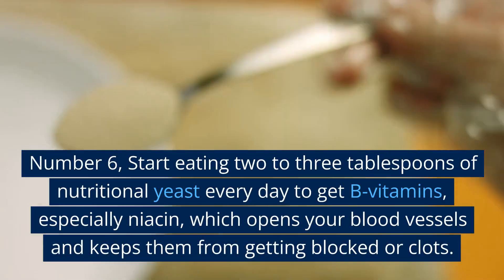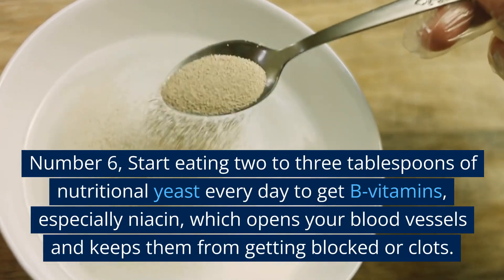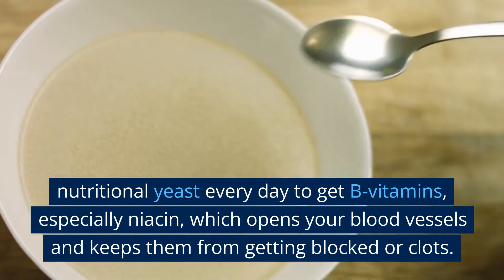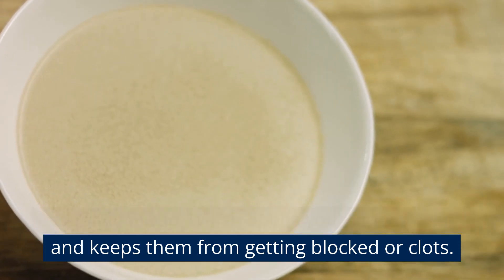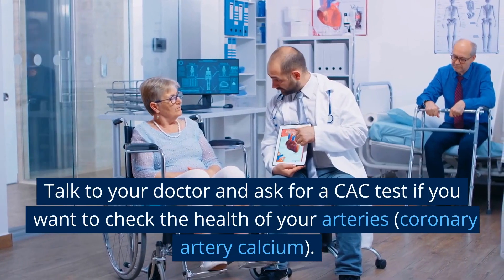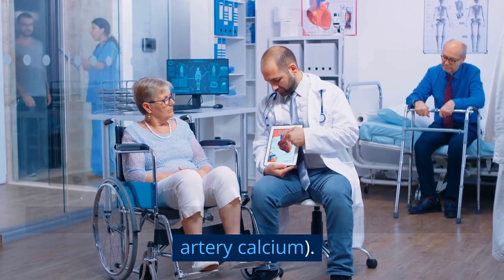Number 6: Start eating 2–3 tablespoons of nutritional yeast every day to get B vitamins, especially niacin, which opens your blood vessels and keeps them from getting blocked or forming clots. Talk to your doctor and ask for a CAC test — coronary artery calcium — if you want to check the health of your arteries.